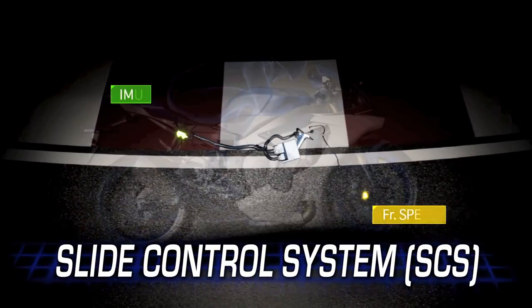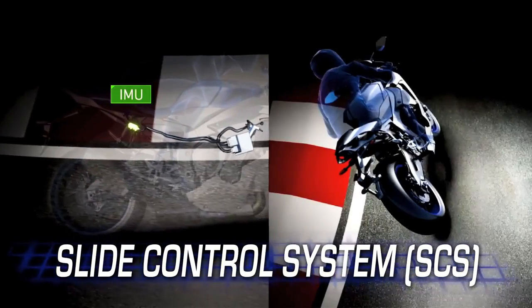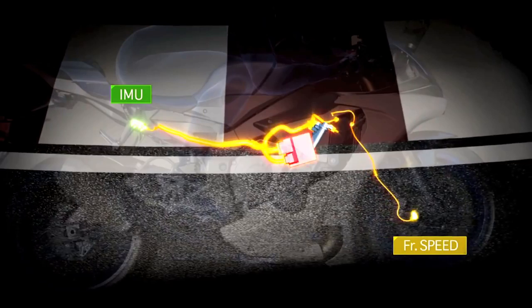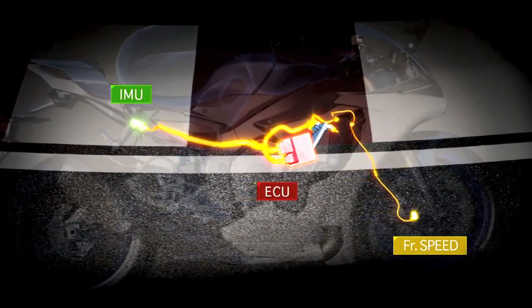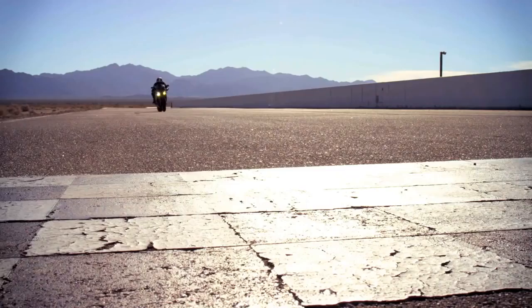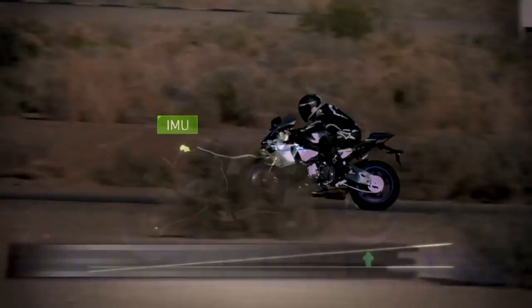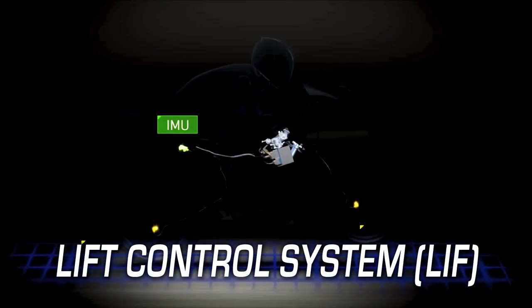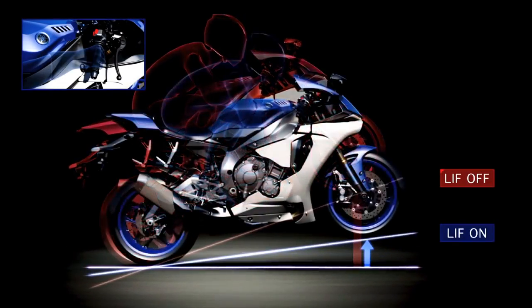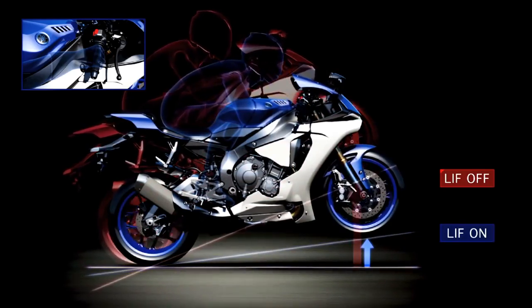The slide control system — the first of its kind on a production motorcycle — comes directly from the YZR-M1. If the gyro sensor detects too much yaw while accelerating during hard-leaning conditions, the ECU will step in and control the engine power to reduce the slide, and this too can be adjusted by the rider. A lift control system detects front-to-rear pitching rate and enables the ECU to reduce front-wheel lift during acceleration, with a total of four settings.